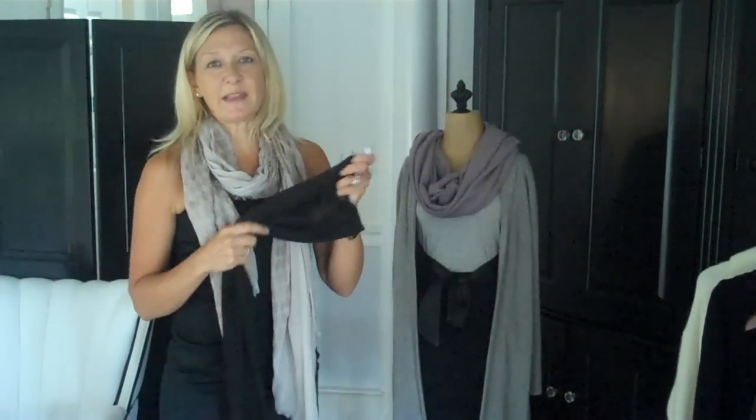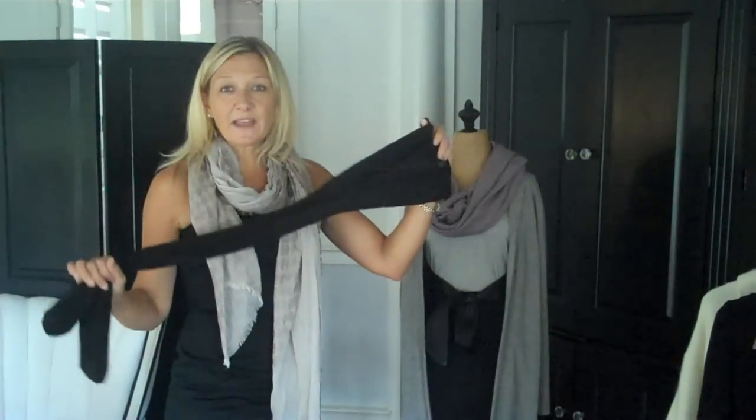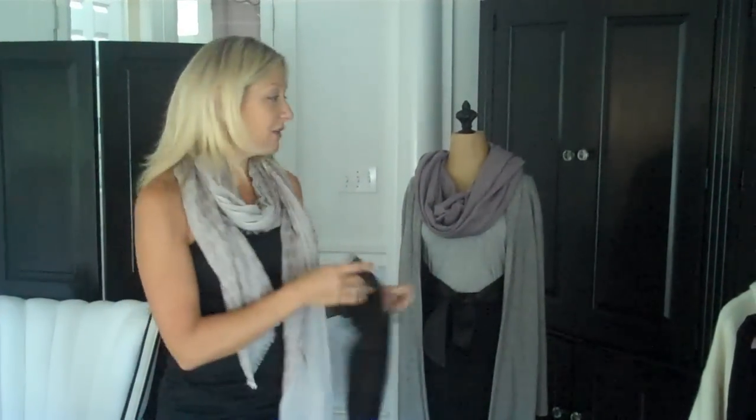Another basic item is Spanx — great opaque tights. These are even better because they reverse to brown. So when you're traveling, this is a great quick wash: flip it over and do brown or black.